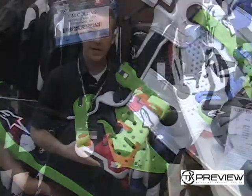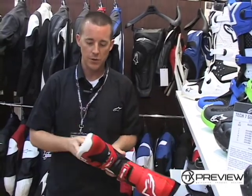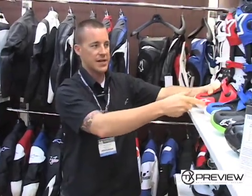For those of you who don't know, Tech10 is Alpinestars' top-of-the-line boot. It's got a fully molded sole, a one-piece sole, and one of the key features of the Tech10 is actually the biomechanical inner ankle brace.